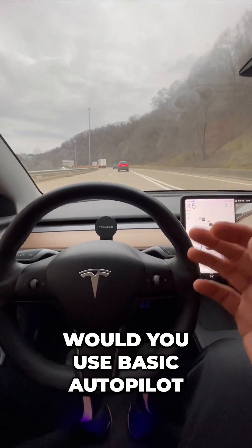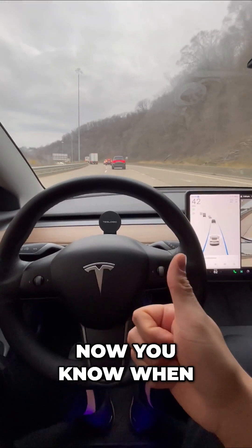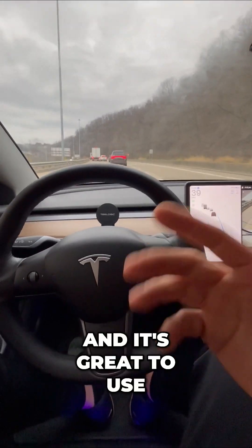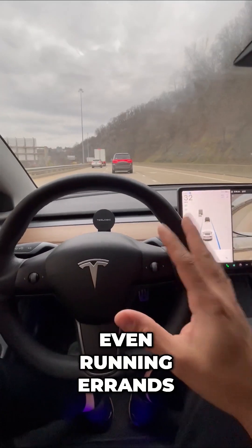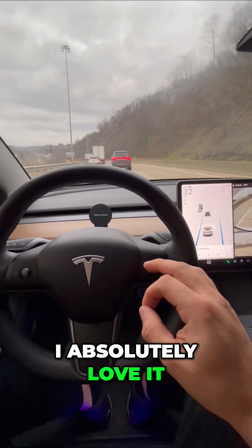So what do you think? Would you use basic autopilot? Now you know when to use it. It doesn't cost anything and it's great to use. I use it all the time on road trips, on my daily commutes, even running errands. I absolutely love it. What do you think?